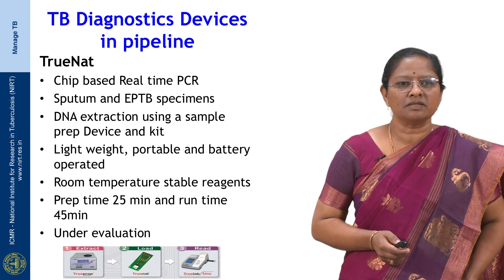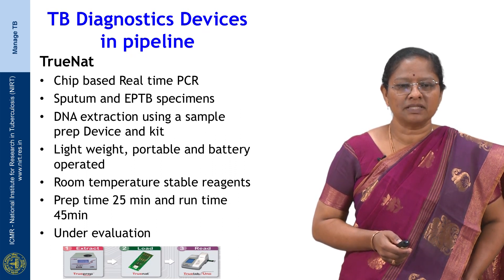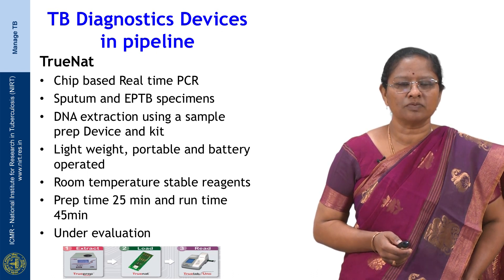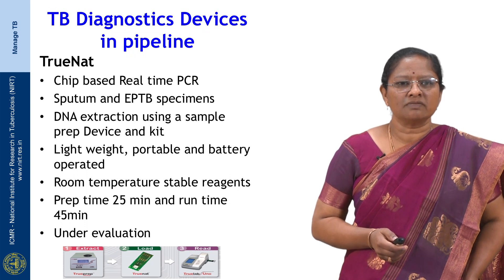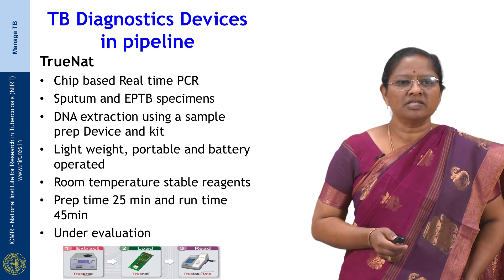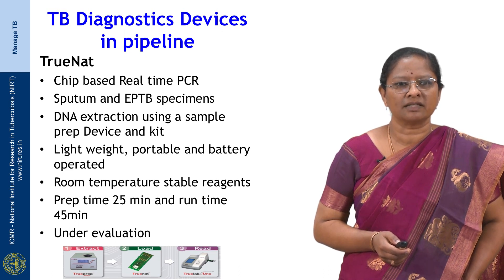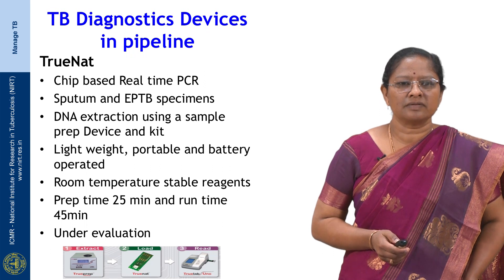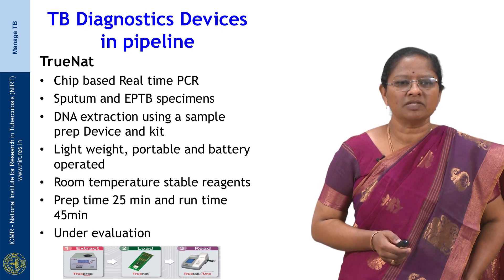Another diagnostic device in the pipeline is called the TrueNat device, an indigenous device developed in India. It is a chip-based real-time PCR method that detects rifampicin resistance as well as tuberculosis in sputum and extrapulmonary specimens. DNA extraction is based on a simple sample prep device and kit. The machine is lightweight, portable, and battery operated, designed for point-of-care use. Reagents are stable at room temperature, specimen preparation time is 25 minutes, and run time is 45 minutes.